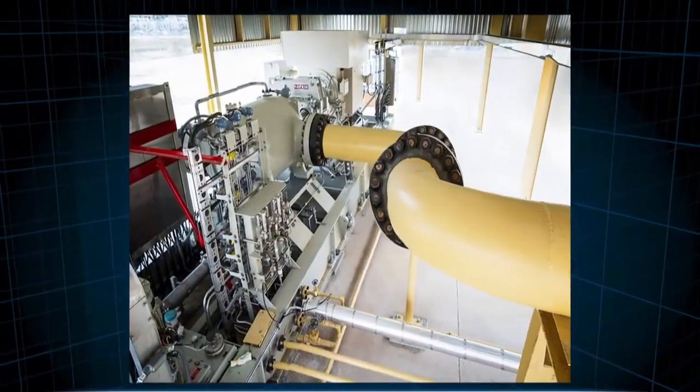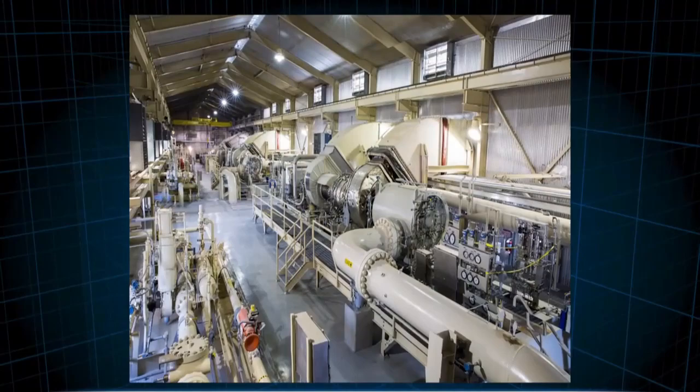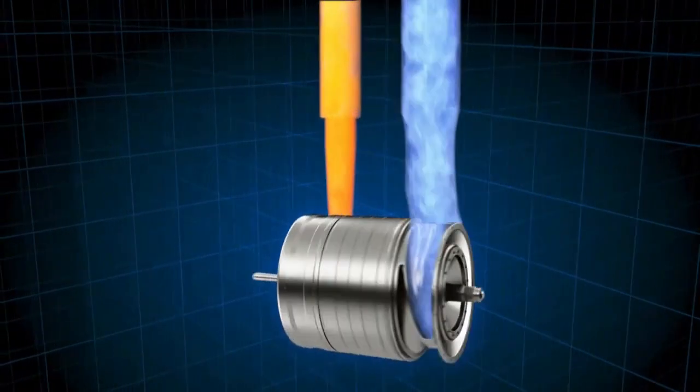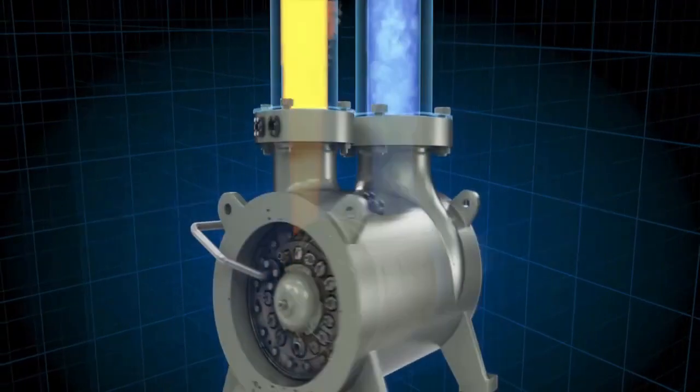Despite these challenges, gas turbine engines remain a critical technology for aviation. Advances in materials, manufacturing processes, and engine control systems have made them more efficient and reliable than ever before, and ongoing research is focused on making them even more efficient and environmentally friendly.